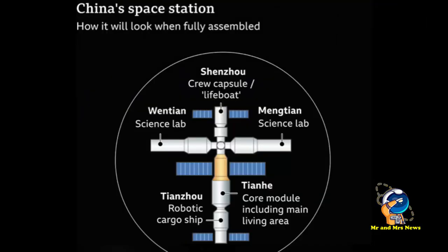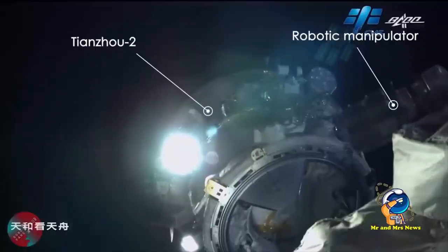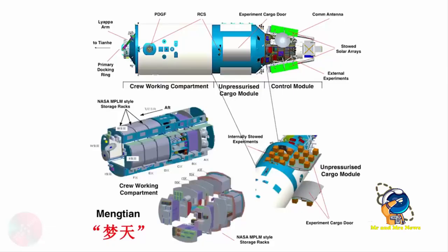Kapal kargo akan mengisi bahan bakar untuk LCM-2 untuk menjaga stasiun melawan efek hambatan atmosfer. Begitulah penjelasan singkat terkait modul Mengtian yang merupakan modul laboratorium kedua dari stasiun luar angkasa China.